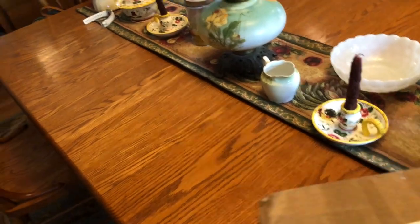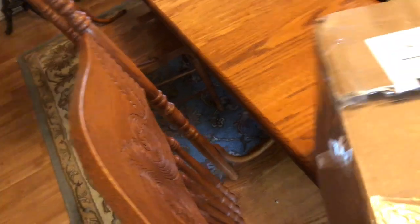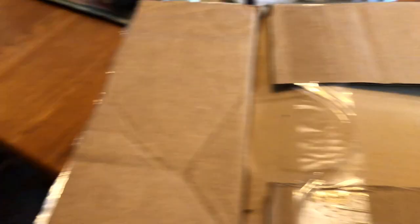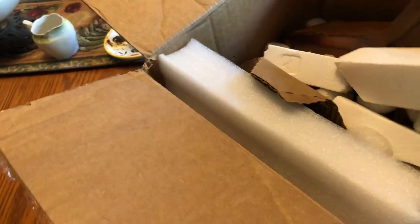Oh, geez Louise. Alrighty. Oh man, this guy did a good job packing this thing. Oh yeah, there she is. Let's see — got some styrofoam pieces in there. Every eBay seller's got a different technique as to how they package the clock. But let's just start pulling this thing out. This is a Sakosha clock — a small Sakosha clock.